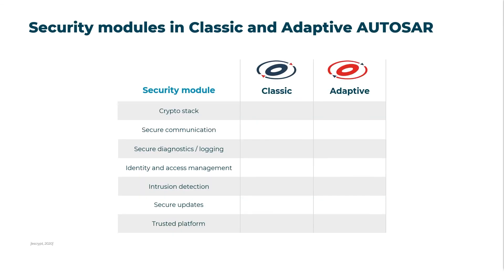And last but not least, AUTOSAR's trusted platform function can be used to ensure that only trusted software is executed in the vehicle. As shown in this table, classic and adaptive AUTOSAR currently offer partly identical and partly different cybersecurity modules. This is primarily due to their different architectures and intended use cases. Adaptive AUTOSAR, for example, focuses on updatable applications and therefore, unlike its classic counterpart, offers a security module for secure updates.